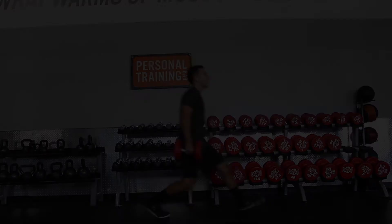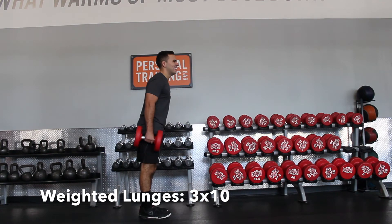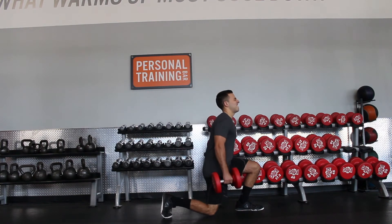Leg superset number two. We're going to start off with weighted lunges for 10 reps each leg, then do straight leg deadlifts for 10 reps, rest, and then repeat.